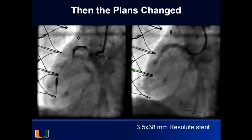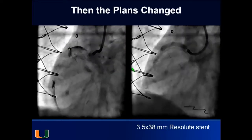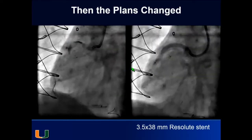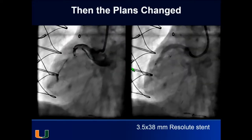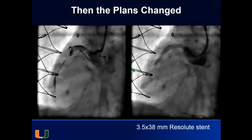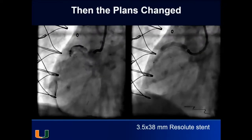I wanted to go as far distal as possible to prevent the hematoma from continuing to progress, but I could not advance the stent further due to the angle and calcification — the vessel is not straight. I was targeting just below where the acute marginal branch comes off, where the hematoma stops. You don't want to keep injecting because that causes the hematoma to continue progressing.